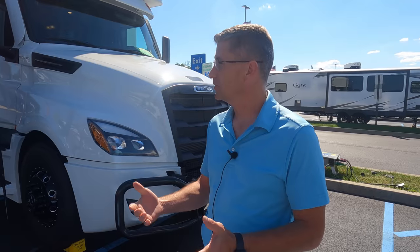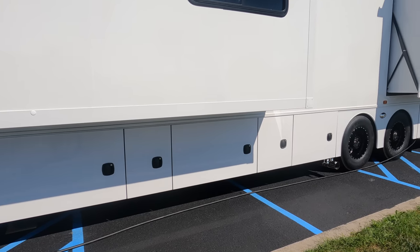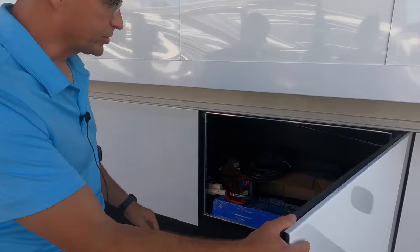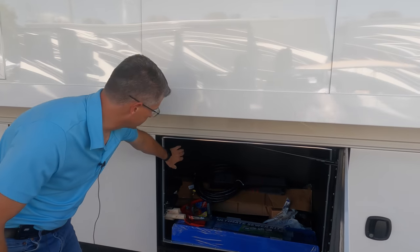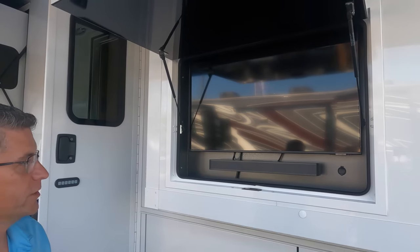This coach has our side-swing baggage doors. We offer both vertical swing doors and side-swing baggage doors depending on the customer and application. It also has a unique feature: on the truck chassis we can't do a full pass-through storage compartment, but we've opened it up so this compartment opens all the way through, allowing you to store longer items. Out here we also have our outside TV entertainment center — a 43-inch Samsung TV with a sound bar.